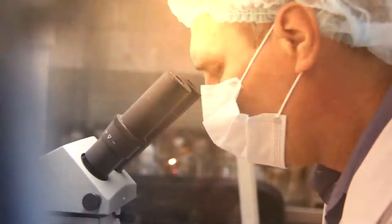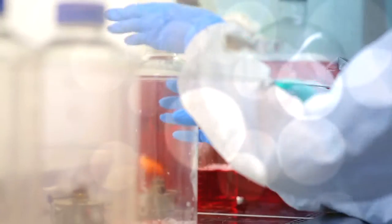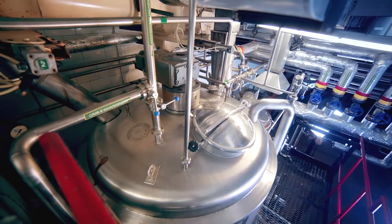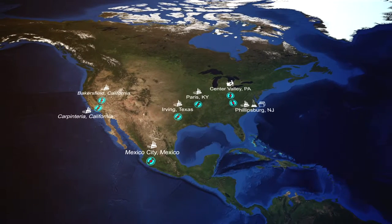With a more than 110-year legacy, Avantor has established a reputation of providing high-quality pharmaceutical technology products, including functional excipients, process chromatography materials, and biopurification chemicals. Avantor offers global capabilities to serve our customers' unique needs, regardless of their location.